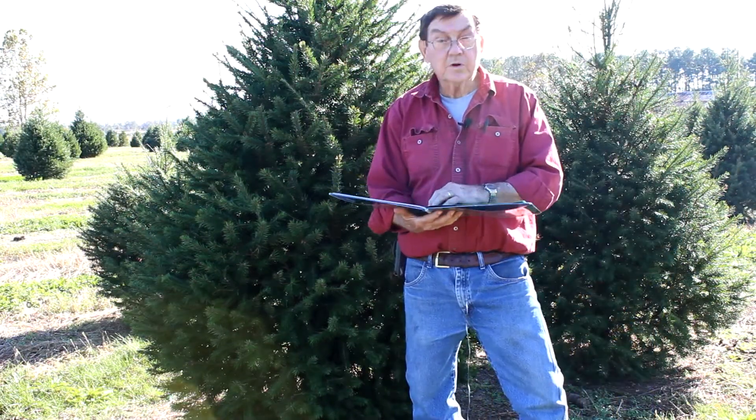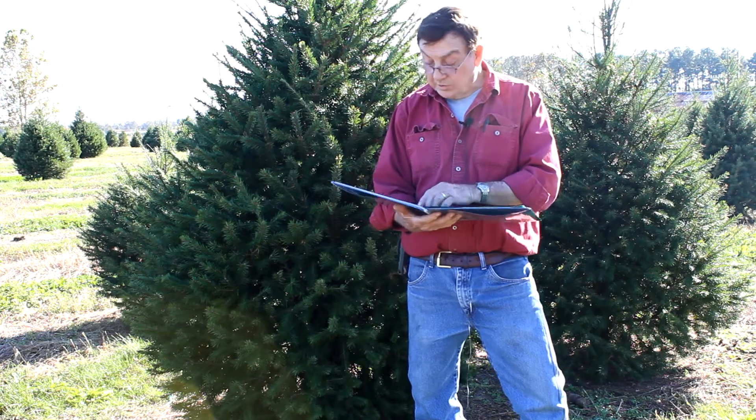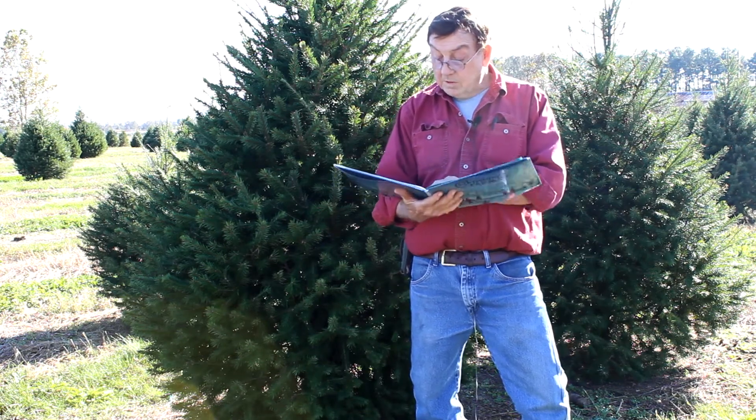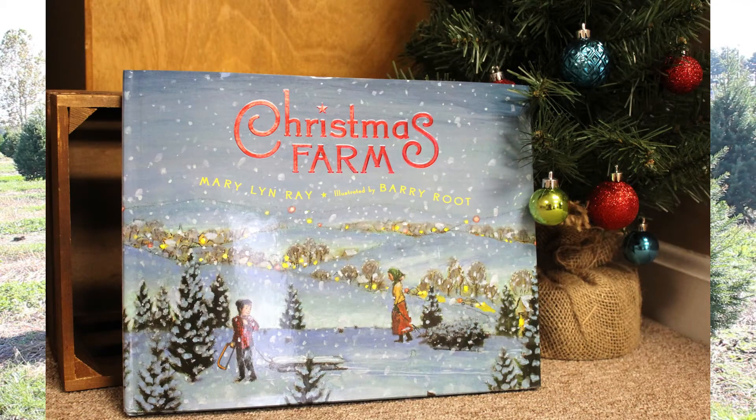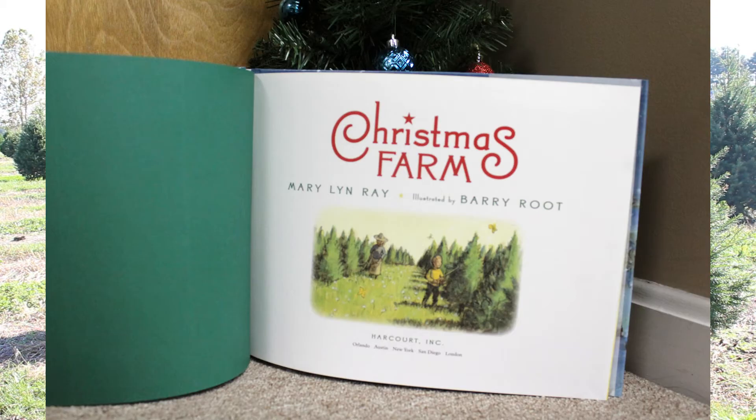Hi kids, I'm going to be telling you a little bit about the Christmas tree business today, and I'm going to be reading to you from a book called Christmas Farms. My reading might not be as well as it ought to be, but you'll have to put up with it.